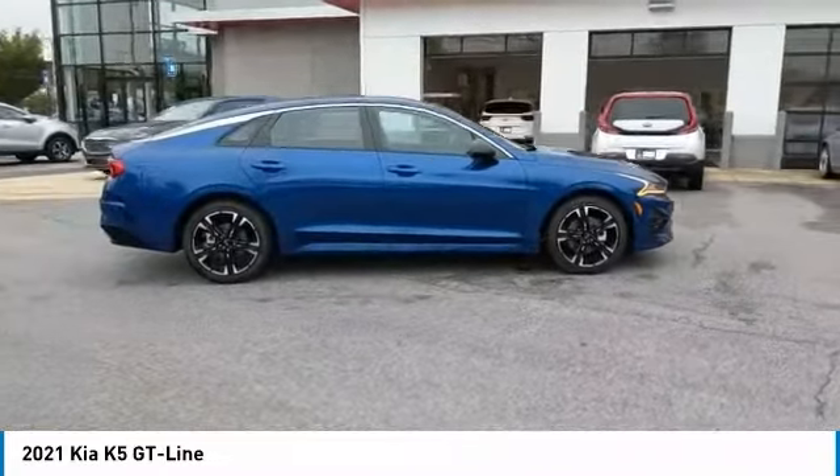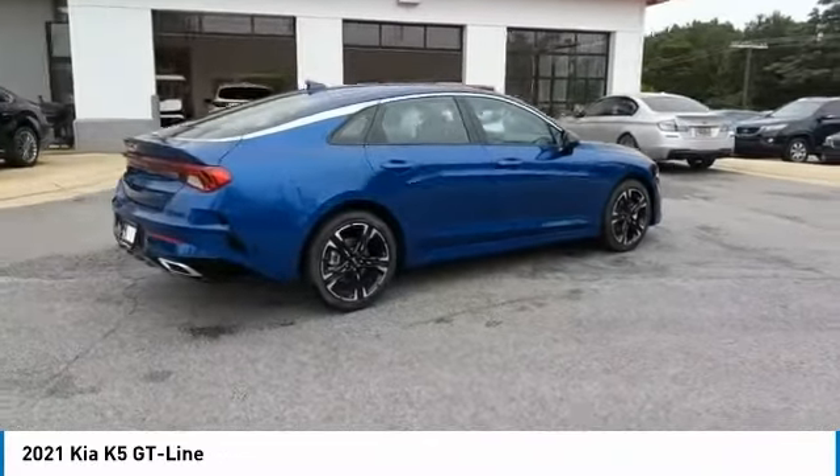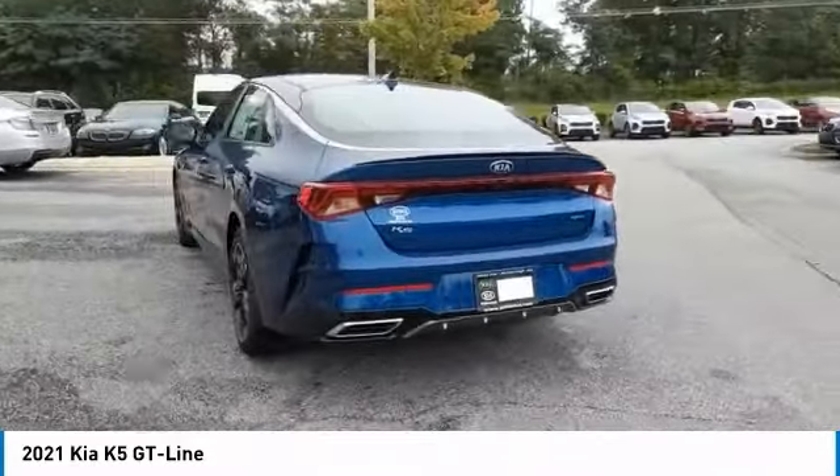Aluminum wheels, heated side mirrors, traction control, daytime running lights, remote keyless entry, fog lights, remote trunk release, FWD, headlights auto off, mirror memory.